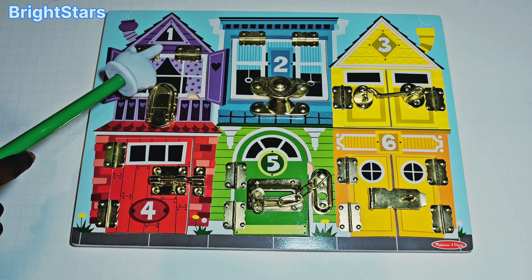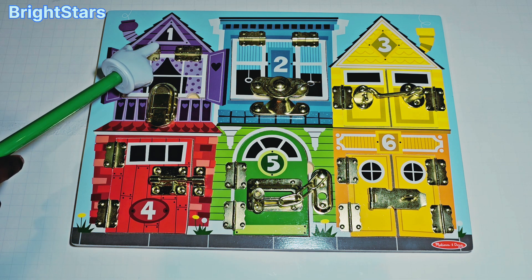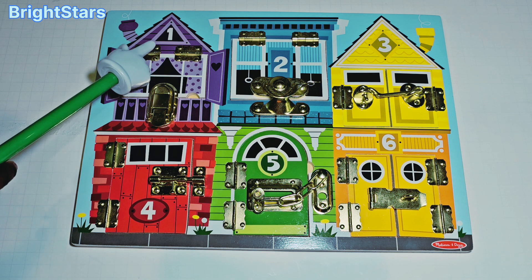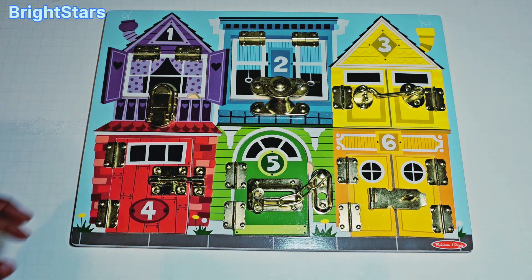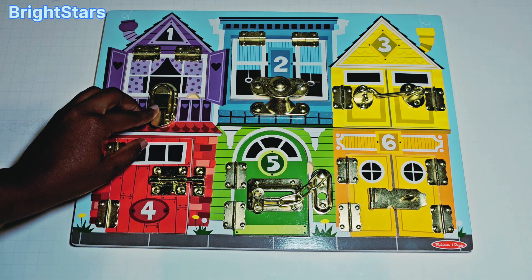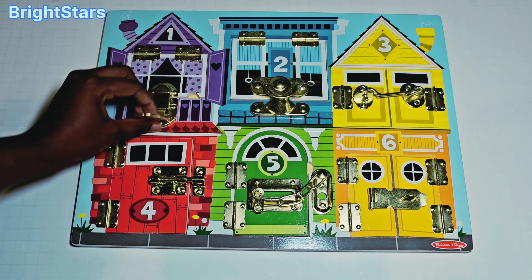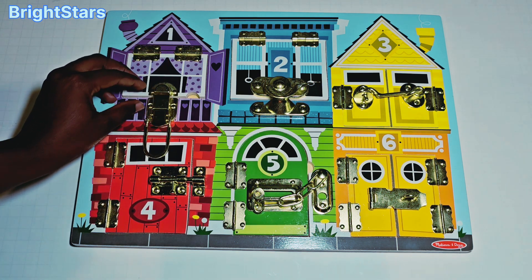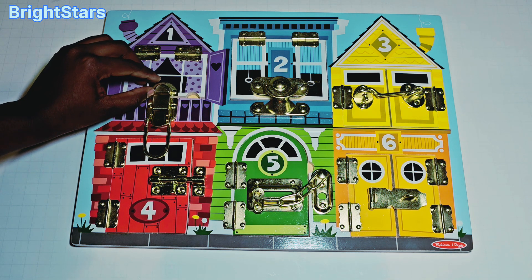This purple window has the number one on it. Let's open this purple window and see what's inside. Uh oh! It's closed! Let's open the latch. Opening the latch. Now the latch is open. Let's open the window and see what's inside.